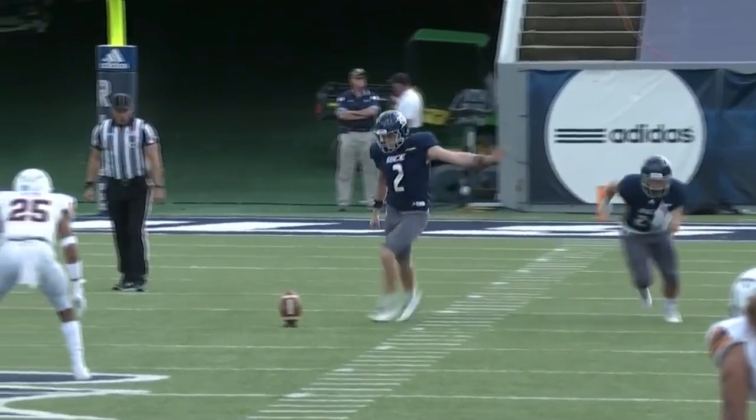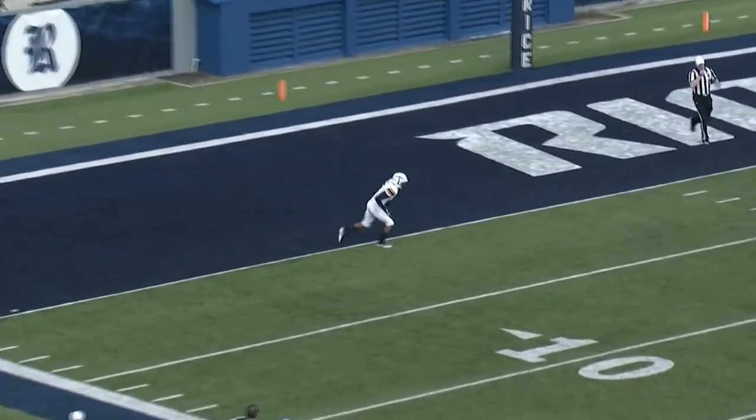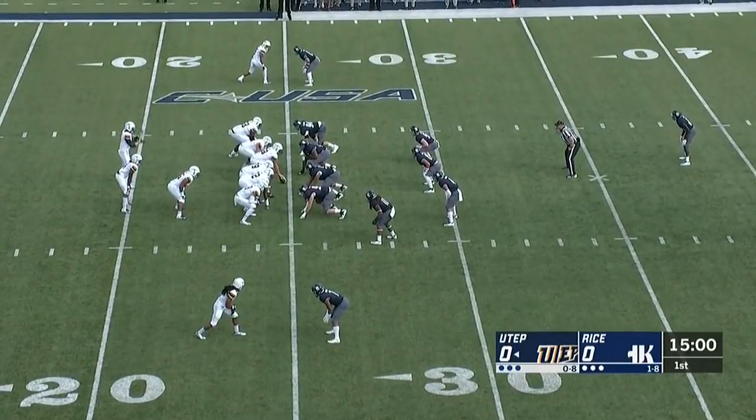Jack Fox on the kicking duties for Rice. He lets it fly, and it's going to go into the back of the end zone for a touchback, and UTEP will get the drive started on their own 25-yard line.